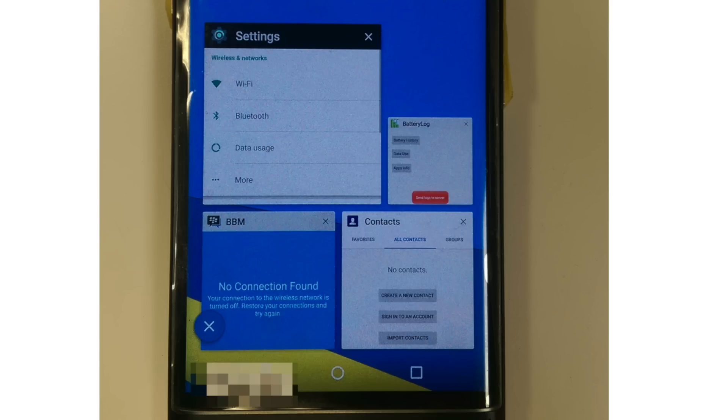We're getting a better look at the recent apps menu. The applications in this menu will change size depending on how often you use each app, which is certainly a nice touch.